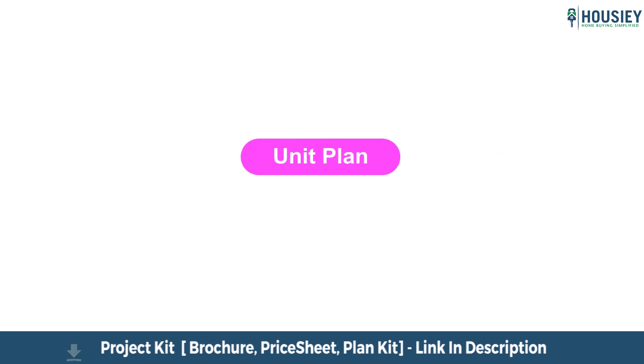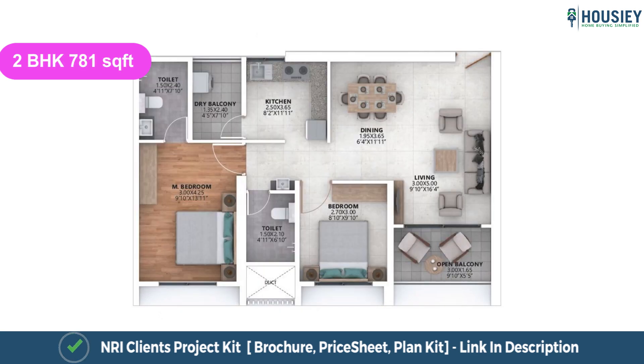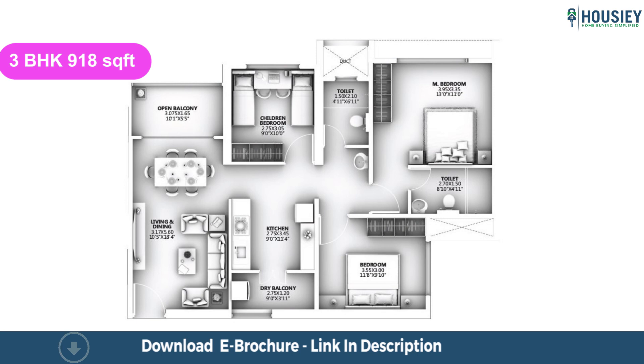Let us now have a look at the unit plans. This is the unit plan of two BHK 692 square feet. This is the unit plan of two BHK 781 square feet. This is the unit plan of three BHK 902 square feet. This is the unit plan of three BHK 918 square feet.